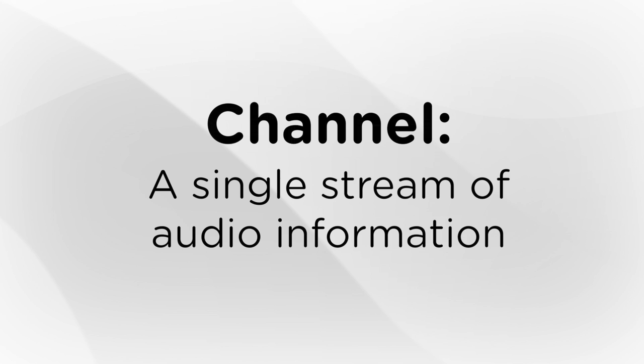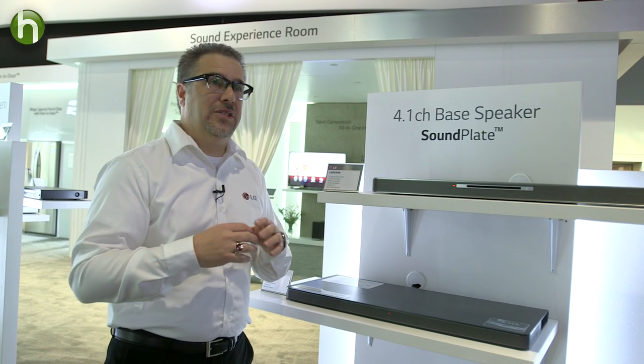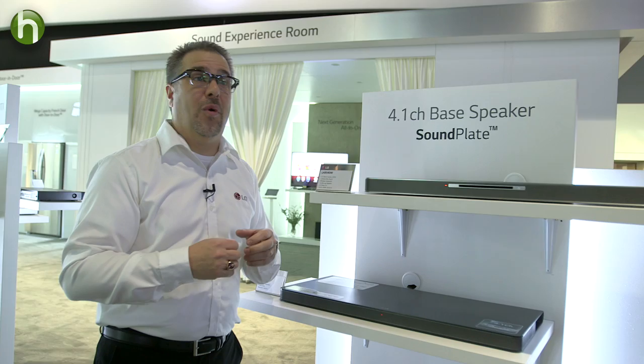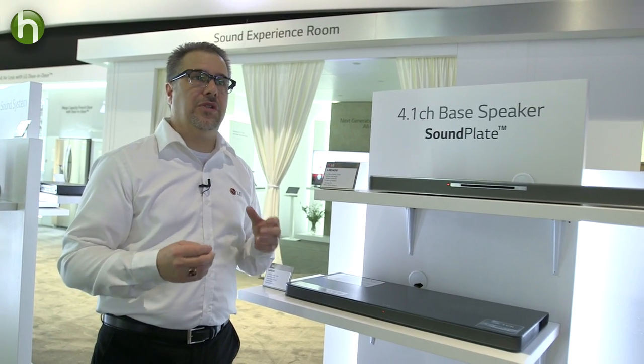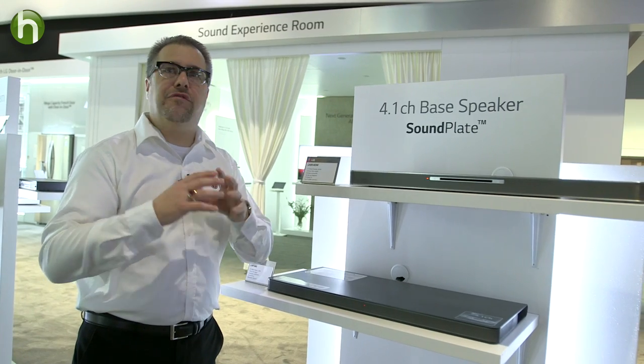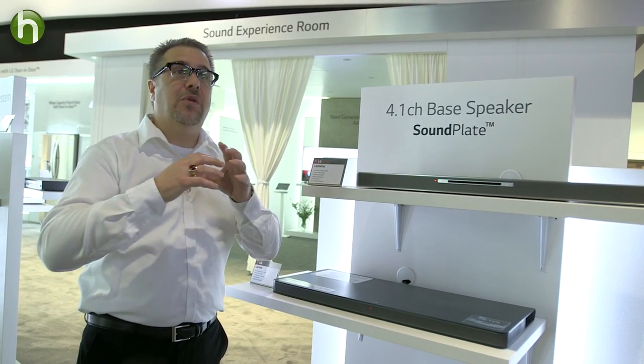When you see the number of channels, this tells you how many unique channels of sound the system will produce, which is what creates the feeling of surround sound. But sometimes there's a second number after a decimal. Bob can explain: because this has 4.1 channels of sound, the .1 comes from the wireless subwoofers, so you're going to get really great bass from this. And then the 4 channels are going to give you front channel and a feeling of surround, so it's going to fill your room without having to fill it with speakers.